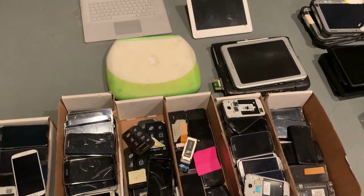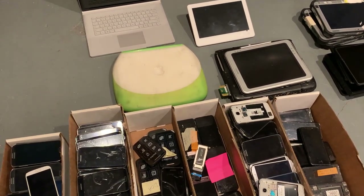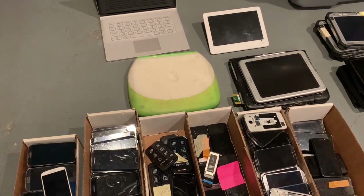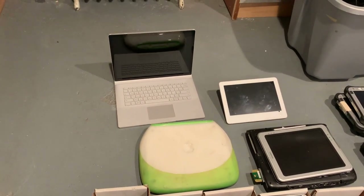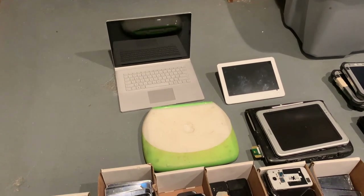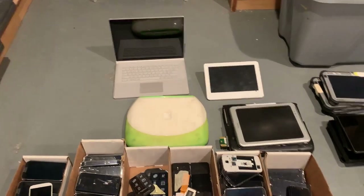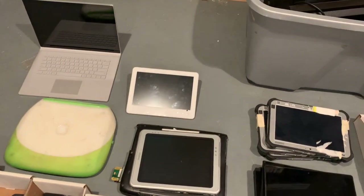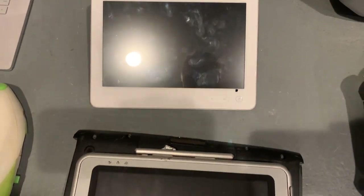Then we have the Keylime clamshell — happy to see one of those. Of course it doesn't have the Apple symbol, because none of them do, but at least there is a clamshell. That is a Surface Pro, I'm told. I do not know anything but the Apple stuff, so that is a Surface Pro. Supposedly worth a little bit of money, if the keyboard works.